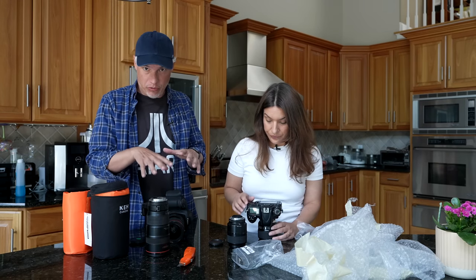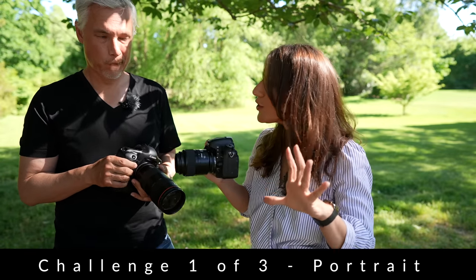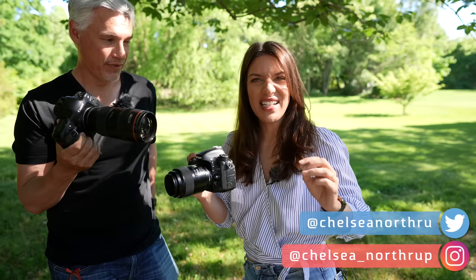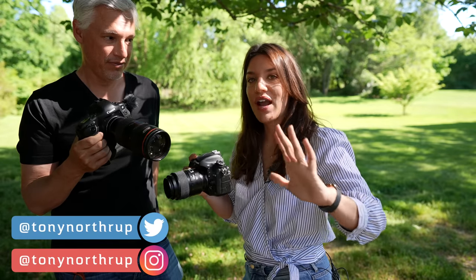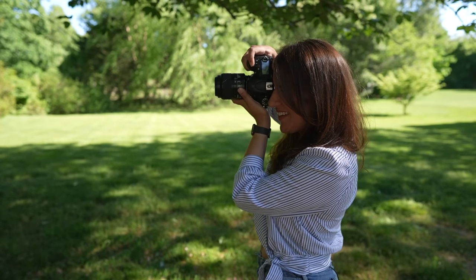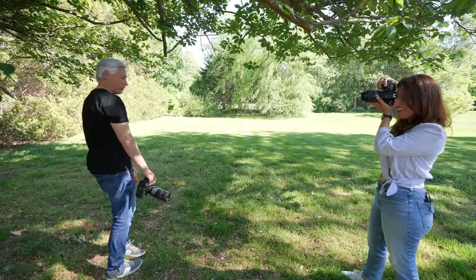For our portrait challenge, we're shooting outside for a few reasons: this is a budget challenge so you might not have studio lights, it's harder to get a good shot without controlling the lighting, and it's outdoor graduation portrait season. Midday shoots are the worst, but that's always when clients try to schedule it, so let's deal with it.